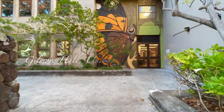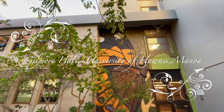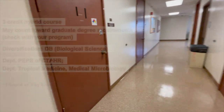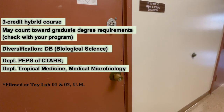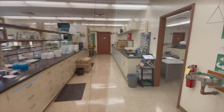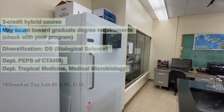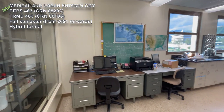Let me take you on a tour of my lab while talking about this new course. This course is cross-listed with JAPSOM's Department of Tropical Medicine and Medical Microbiology as TRMD 463. This class is designed for both undergrads and grad students. It's a 400-level course, so it may fulfill graduate degree requirements for some graduate programs — check with your program or advisor.